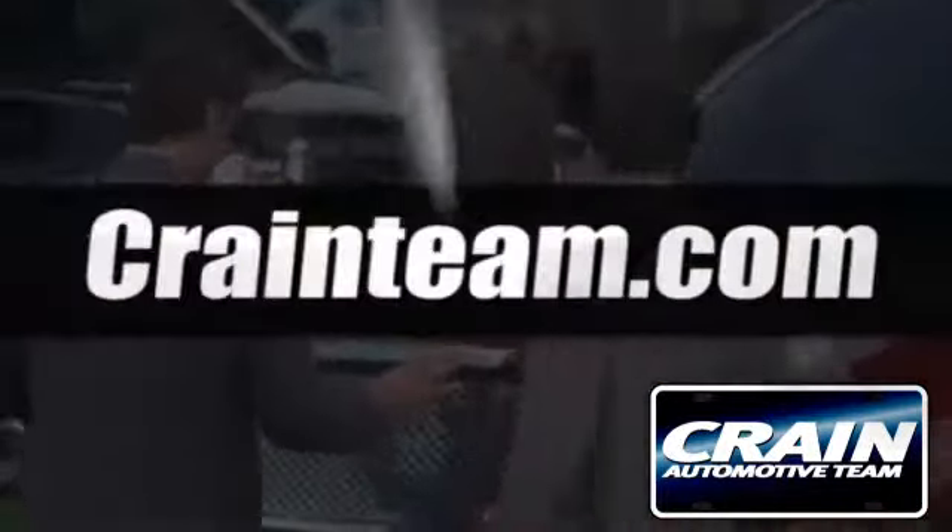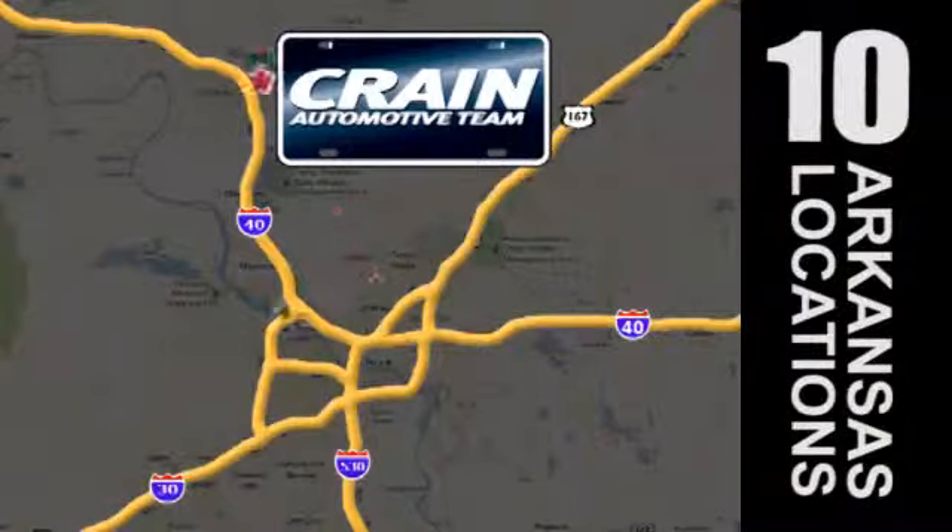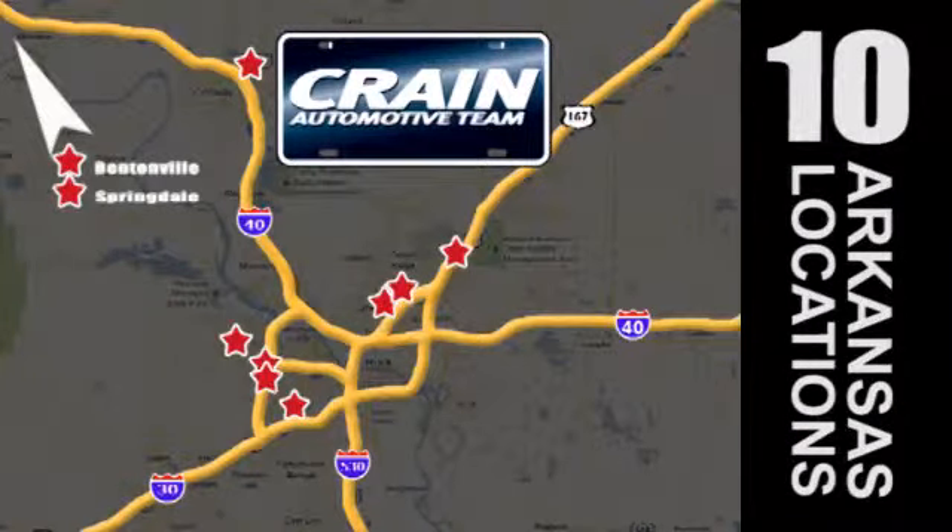Visit us anytime at craneteam.com. Go, go, go — Crane Team's got them! Craneteam.com